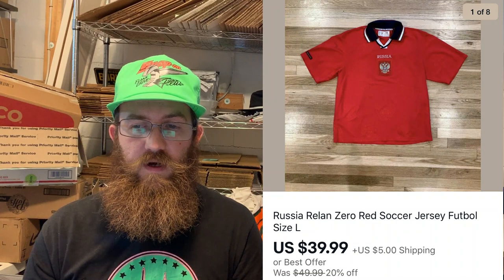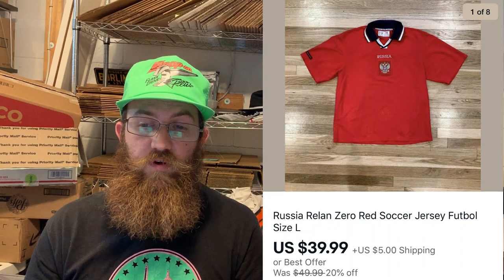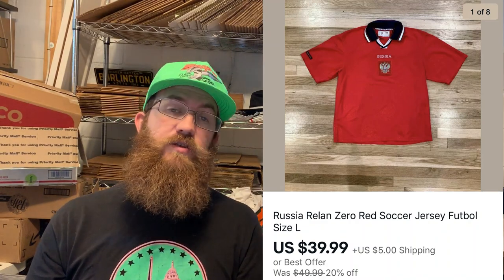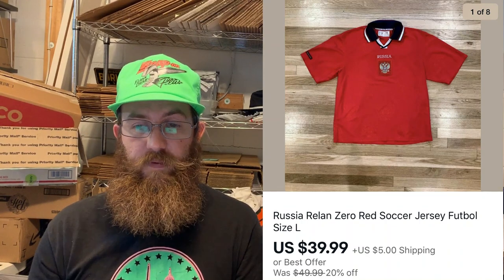Up next is another soccer jersey — this one was more rare than most. It was a really cool, well-made Russian Relan Zero red soccer jersey, size large, and it sold for $39.99 plus shipping.